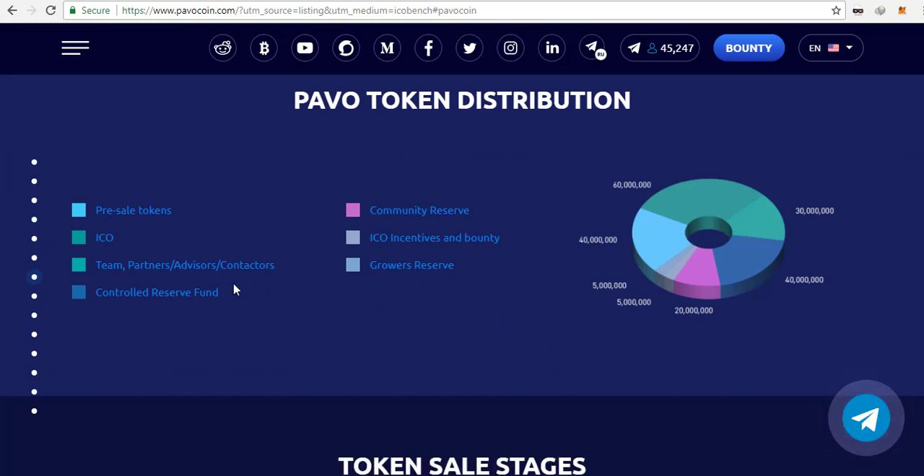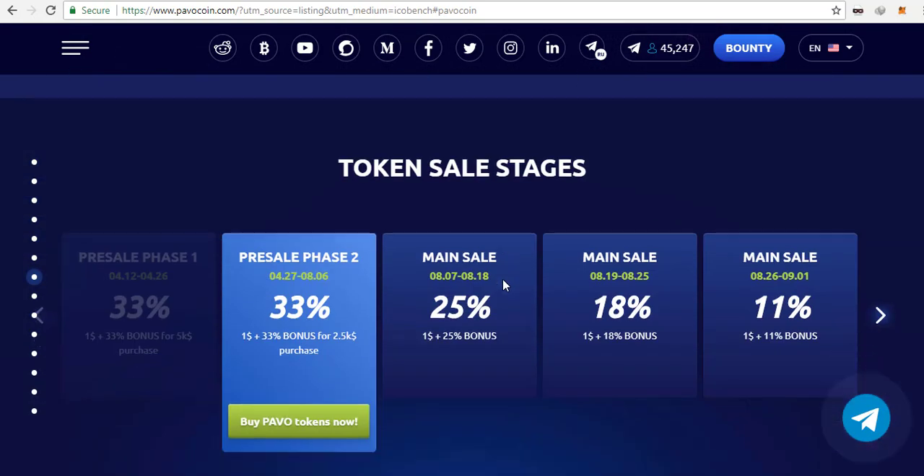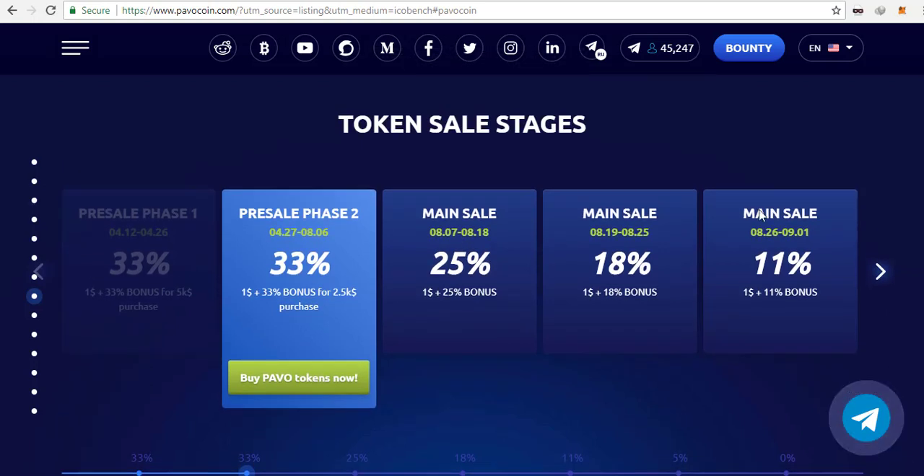Cannabis is now allowed in some US states and is increasingly being implemented in pharmacies as a pharmaceutical product for improving human health. Cannabis supply chain participants are increasingly looking to technology solutions such as cloud computing, IoT networks, and electronic sensors to ensure that their operations are both financially and environmentally sustainable. The main purpose of this project is to bring sensors and monitoring technology to the entire growing and agriculture industry.